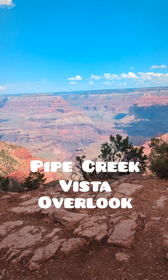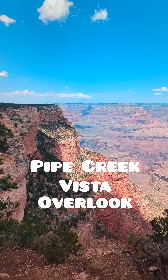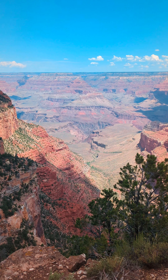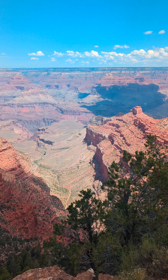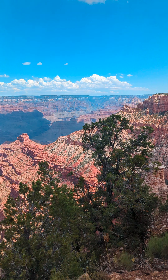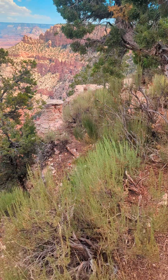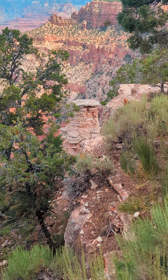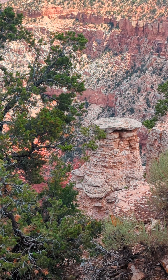We were headed to Yaki Point, and on the way there are actually a few overlooks, so we're going to check out one right now. This is the first stop that we've decided to do, but it's on the way to Yaki Point. There's a pretty cool rock formation down there — I've actually seen that in a picture and had no idea where it was.